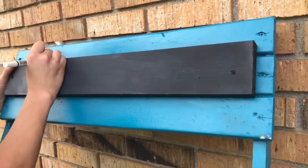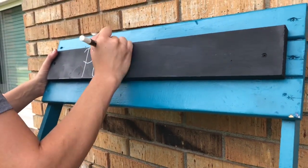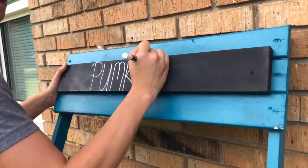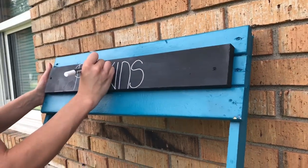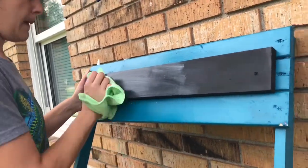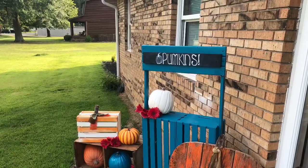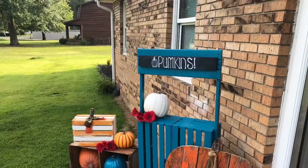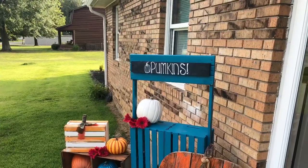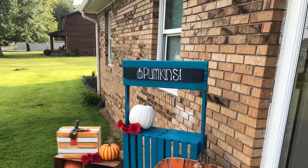Writing on the pumpkins was not easy — I messed up a lot but I finally got it how I wanted. I went over it several times so it would be darker, and I free-handed a little pumpkin on the end of it. It looks pretty good from far away, so just don't get up close! That's how it turned out — I love it. I love decorating for fall. Make sure you check out Meredith's video, and if you haven't subscribed, make sure you subscribe and stick around for more. Thanks for watching and I'll catch you next time.